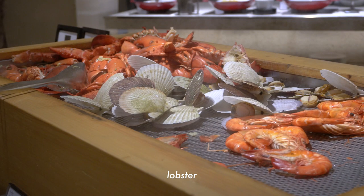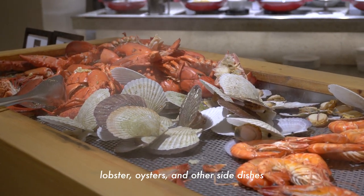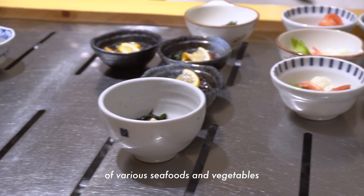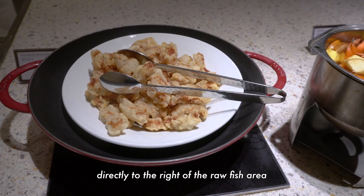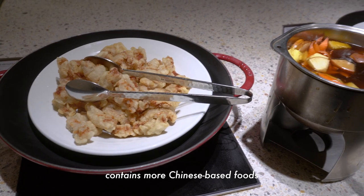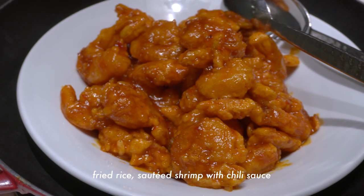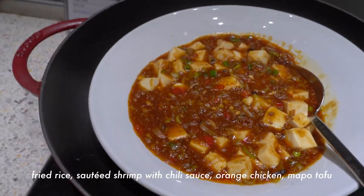Across from this section in a separate row, we have another area dedicated to heartier seafoods such as lobster, oysters, and other side dishes that are a carefully curated combination of various seafoods and vegetables. Directly to the right of the raw fish area contains more Chinese-based foods such as fried rice, sautéed shrimp with chili sauce, orange chicken, mapo tofu, etc.